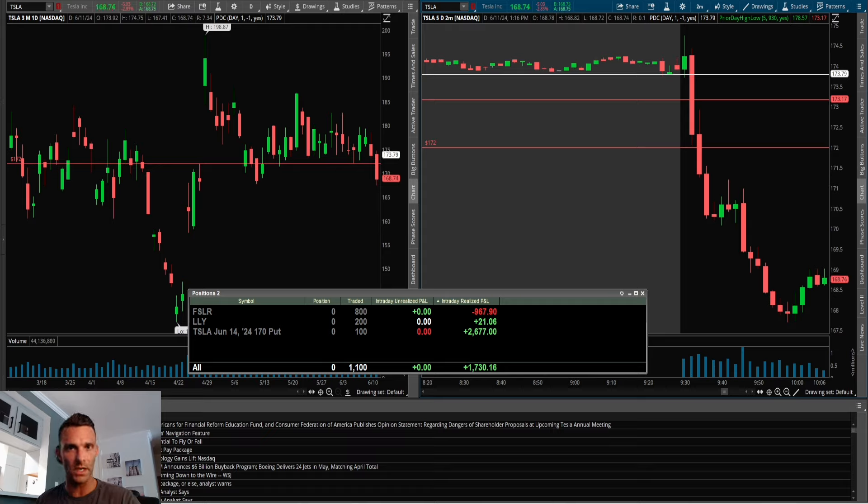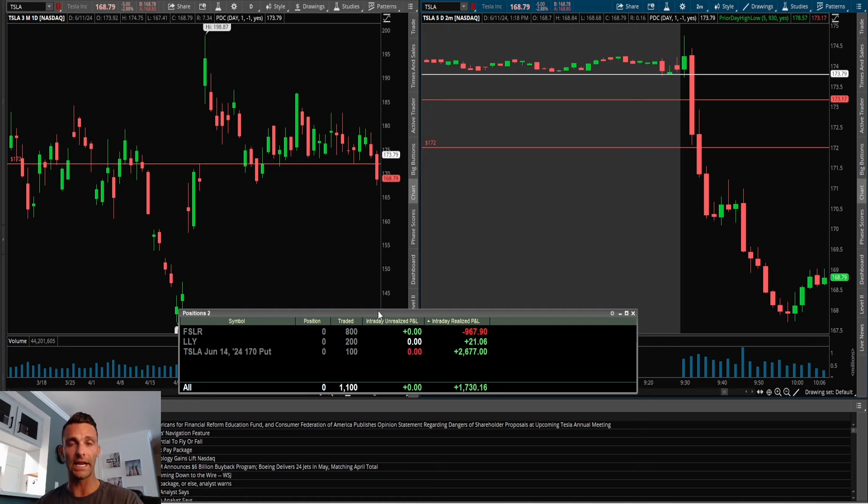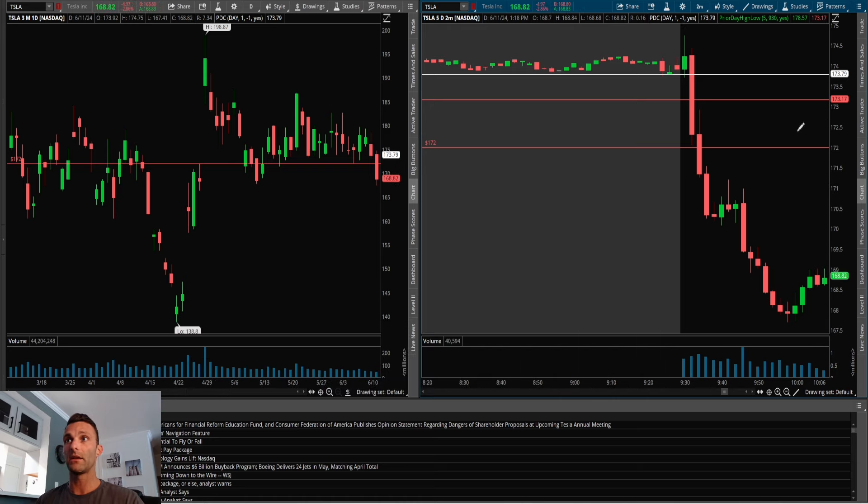Now we know the setup, and here's proof that I actually traded it — I'm not just talking about this in theory. I put risk on, took the trade, and got a nice move. I took a couple trades today: I tried to short FSLR on a possible range break to the upside, that didn't work out, so I ended up stopping out. Then once I saw Tesla break major support it was on my radar, and I ended up making $2,677 on the Tesla break. After the loss on FSLR and basically flat on LLOY, I was up $1,730 on the day — a solid day.